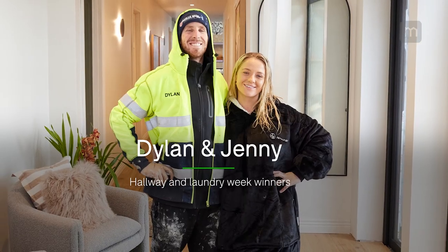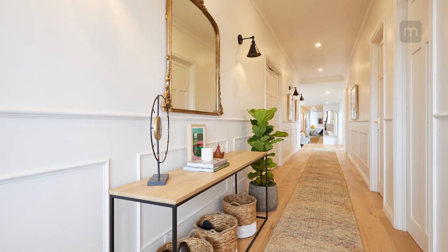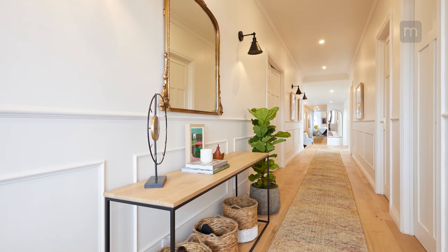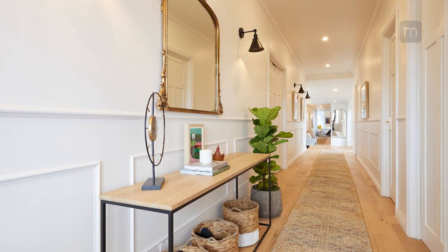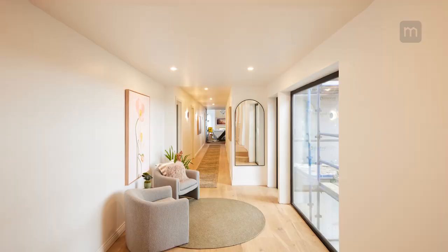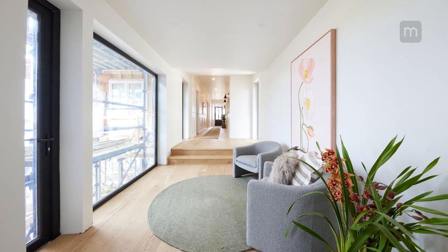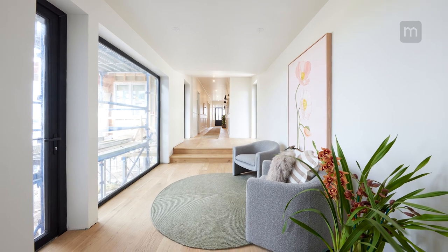Hallways are an incredibly important room because they kind of sew the whole house together. This week Dylan and Jenny took out the win and what an exceptional hallway they've created — 40 meters long. It is like the spine of a dinosaur. It goes on and on and on and it is absolutely beautiful. From the art selection to the way that they furnish it is absolutely bang on, and I think the way that they've decked it out really creates this sort of sense of harmony with the rest of the house.